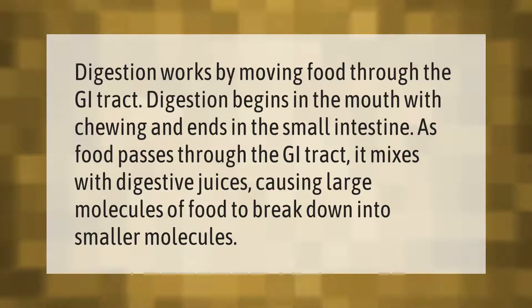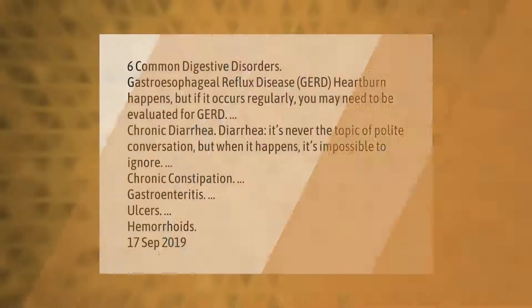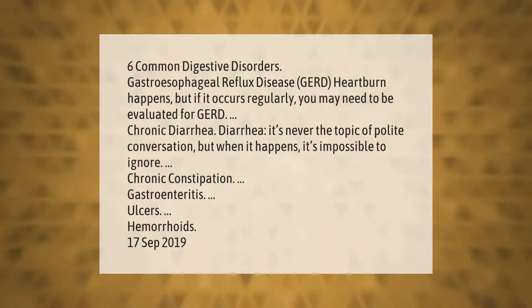Six common digestive disorders: gastroesophageal reflux disease (GERD) — heartburn happens, but if it occurs regularly you may need to be evaluated for GERD. Chronic diarrhea — it's never the topic of polite conversation, but when it happens it's impossible to ignore. Chronic constipation, gastroenteritis, ulcers, and hemorrhoids.